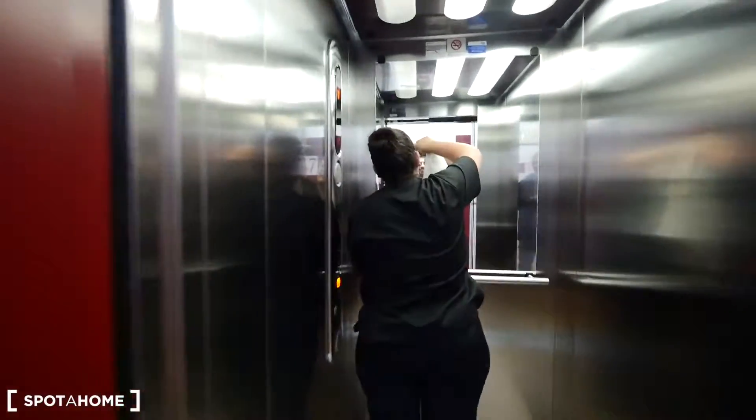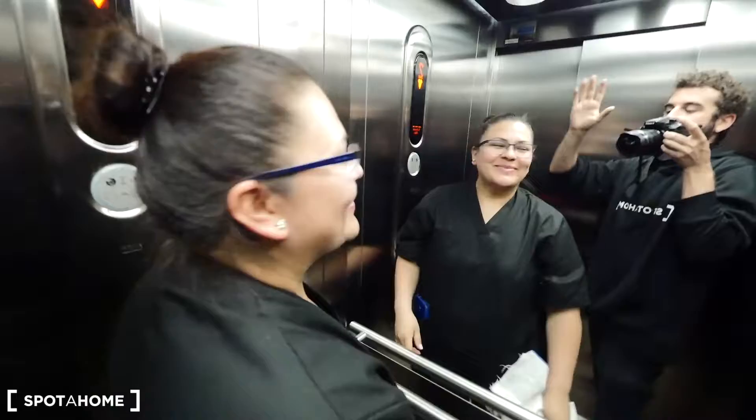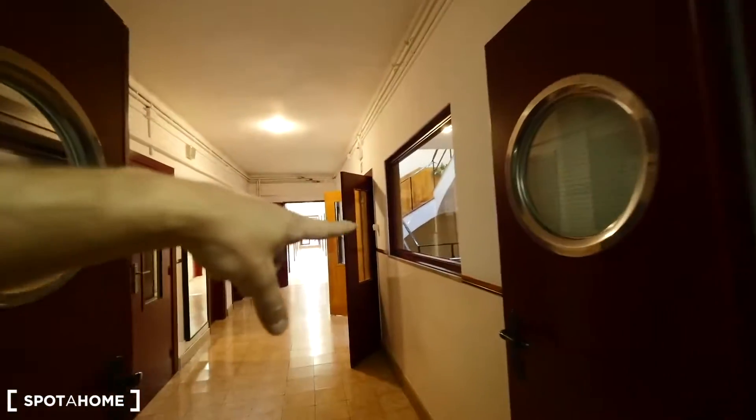We have the stairs over there, or the elevator. We met Liz here in the corridor! You can also take the stairs, but I am so lazy. Let me show you the bathroom on the third floor.